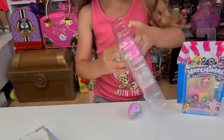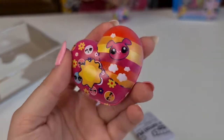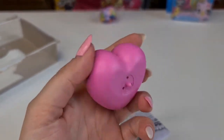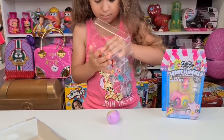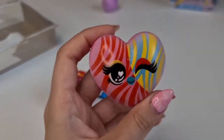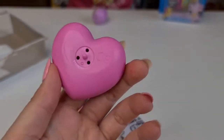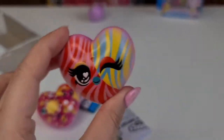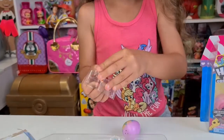I want to put them on the bottom. Oh my goodness! These hearts are so incredible. I put it on the bottom there — yay!